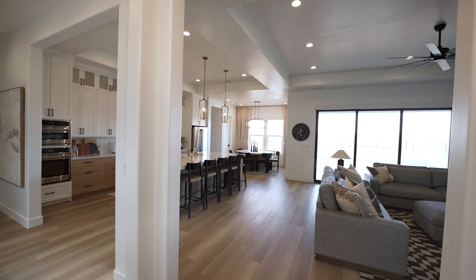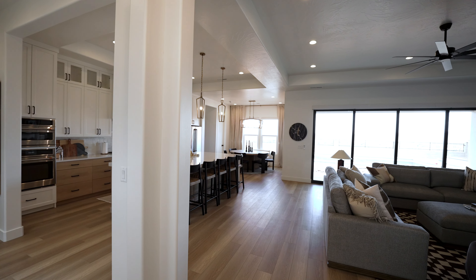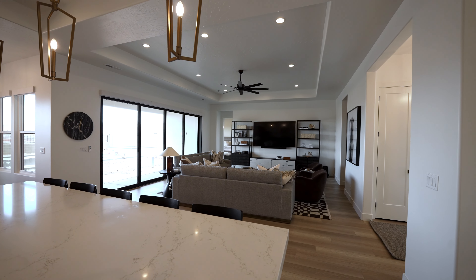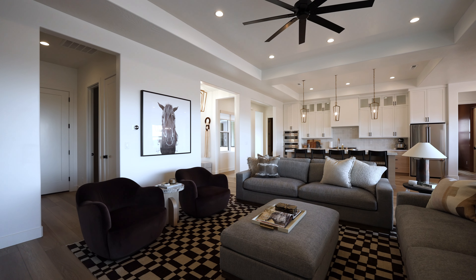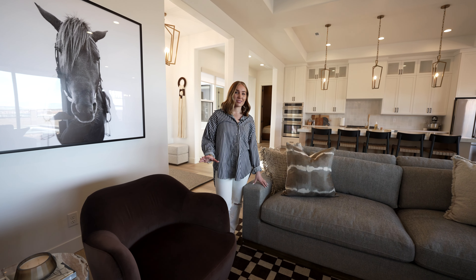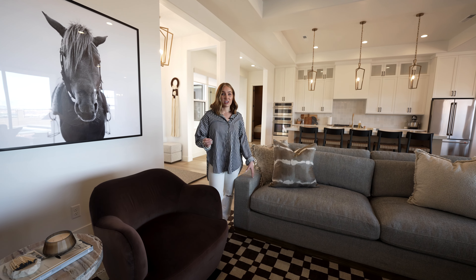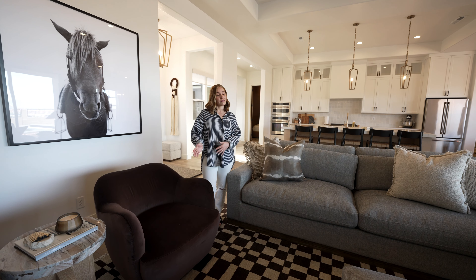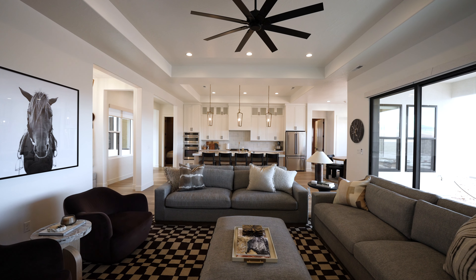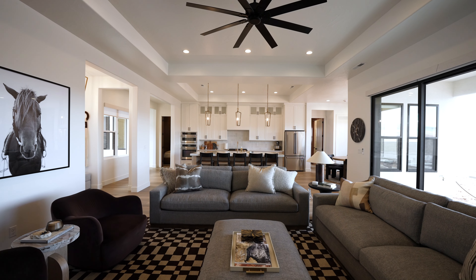In the great room, which is right off the entry, we wanted to make sure all the selections and finishes went really well with the entry finishes. We chose to do two gray sectionals because if you're on vacation you're going to be in and out of the pool. There's a lot of red sand here in St. George, and we wanted it to be easy to clean — we felt like this gray fabric was that.